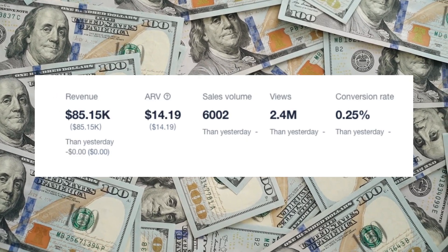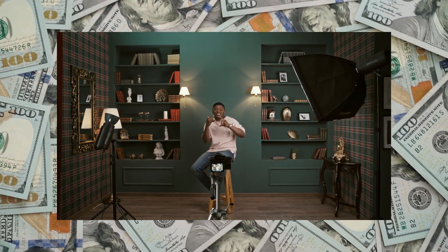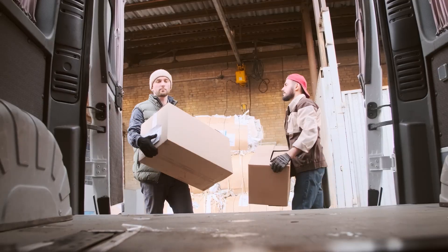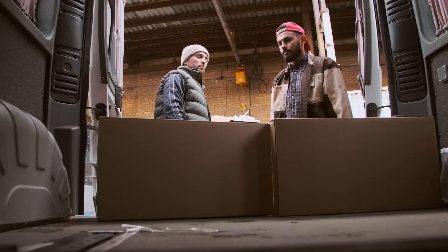This creator generated $10,200 in profits as a TikTok shop affiliate from a two-minute video talking about a product that they did not create, do not do customer service for, and do not fulfill. All they do is promote the product and get paid for the sales they gain from the video that they create organically.